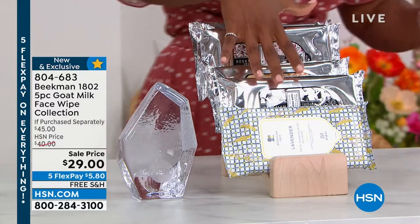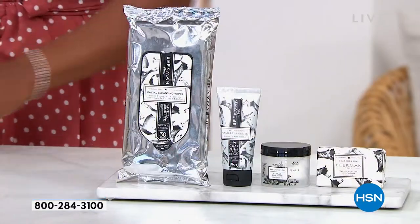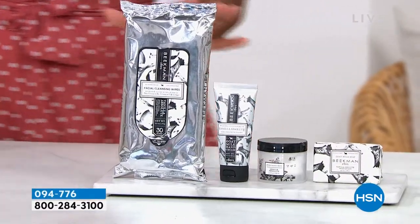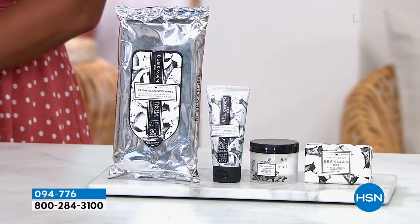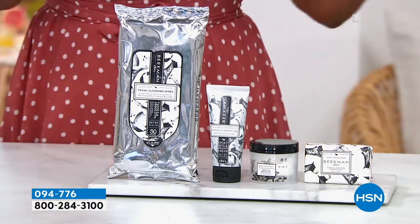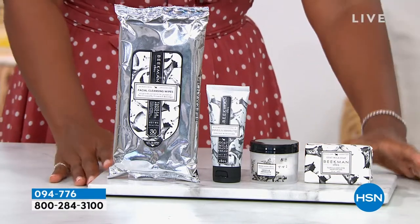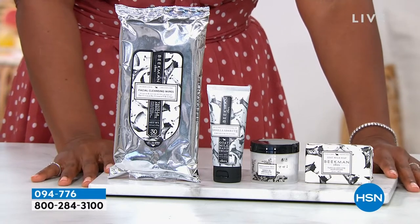Item number 804-683. We also have a lot of sets to feature today, including this four-piece discovery set that I think a lot of you are going to fall in love with. We're going to hear a lot about Beekman 1802 and the benefits of goat milk for your skin.